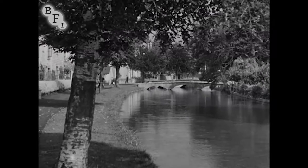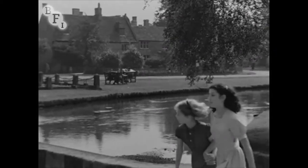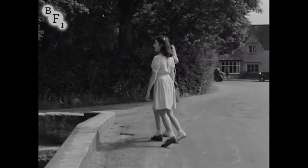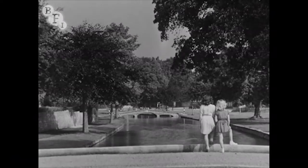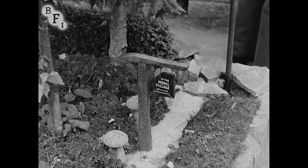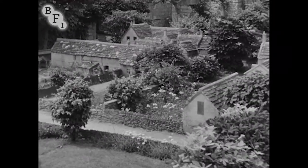Small Venetian type bridges cross the river and add their quaintness to the general charm of the village. But Boughton is becoming famous for another attraction — its beautiful model village. It is an exact copy of the actual village, only one-ninth its size.